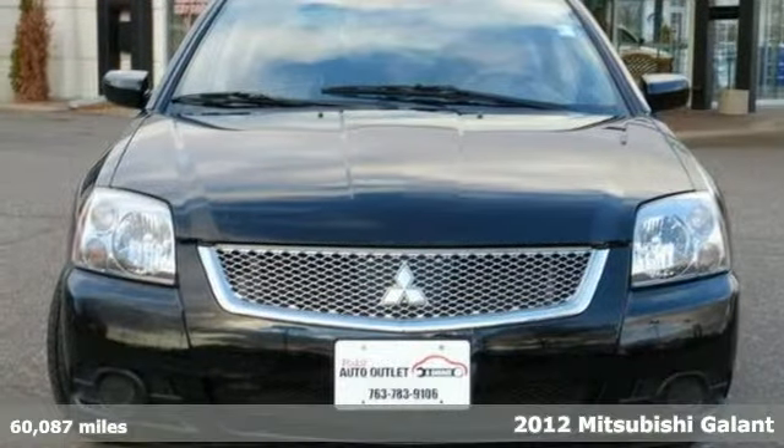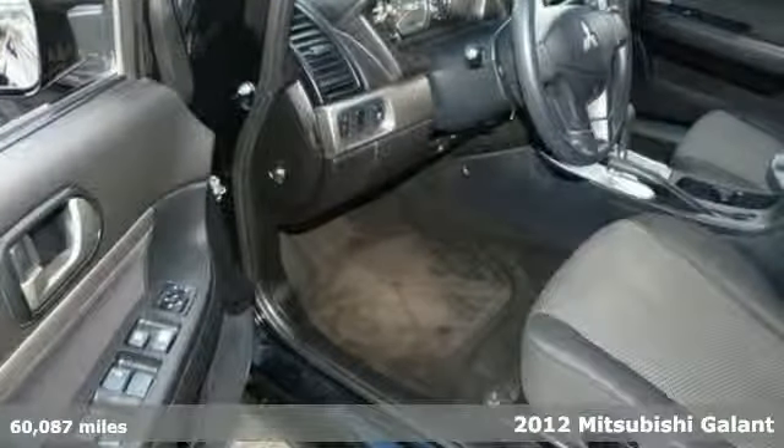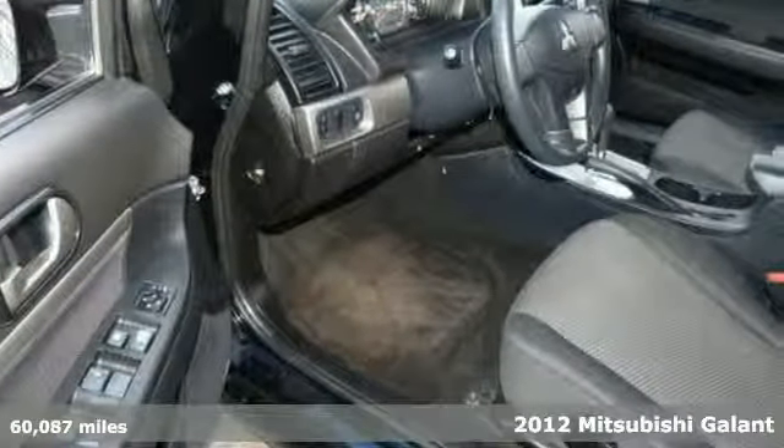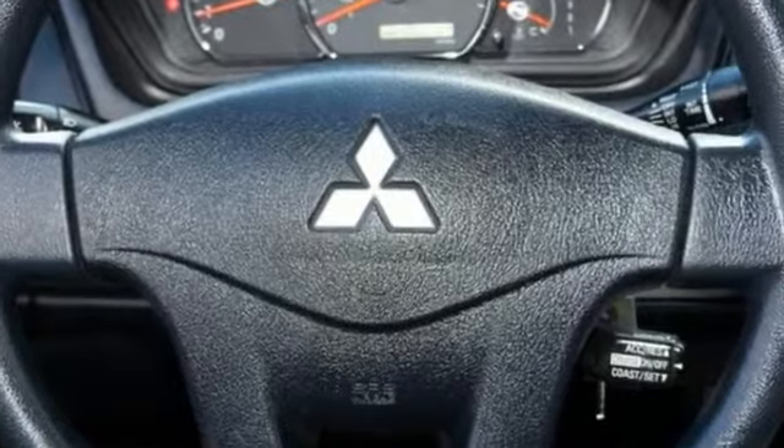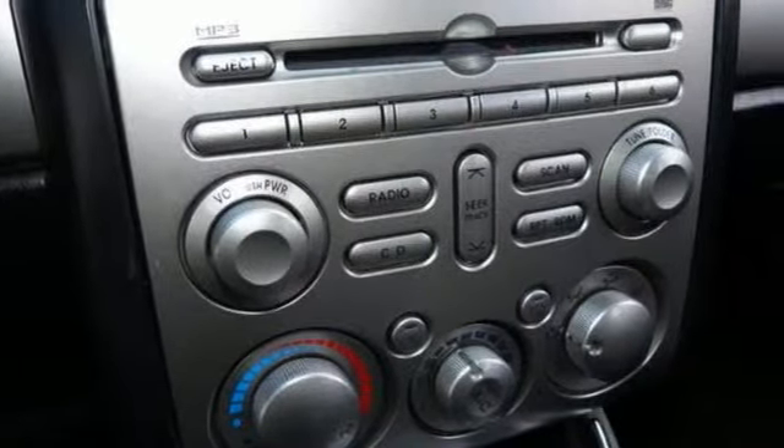The lines between practicality, performance, and comfort blur together with this 2012 Mitsubishi Galant. And you'll love it or return it. It comes with some great features like a tire pressure monitor, a CD player, and traction control. So this one's sure to please everyone.